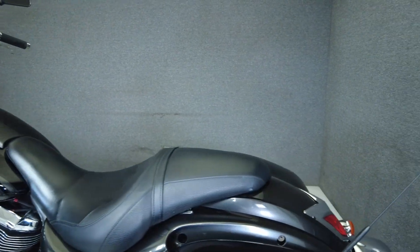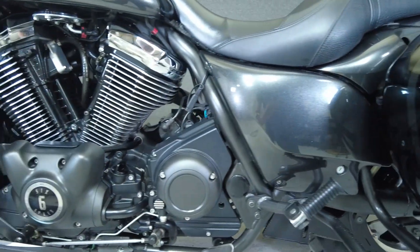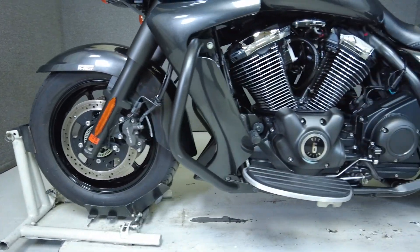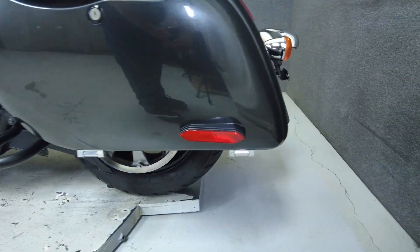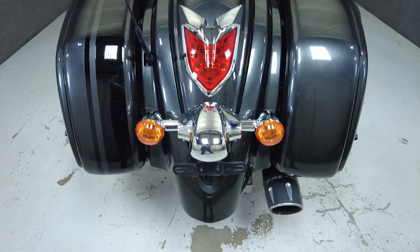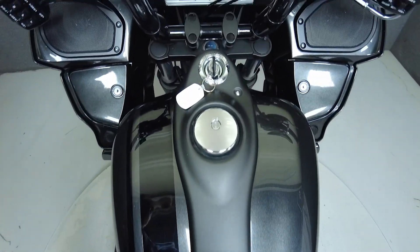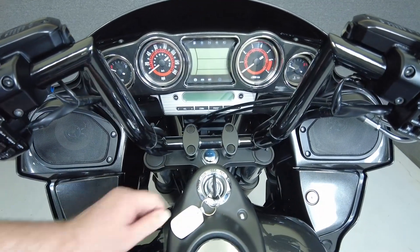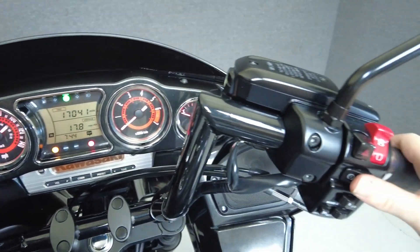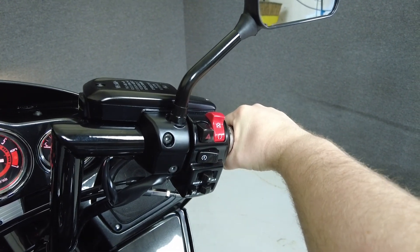To see everything we know about this vehicle, including full mechanical and cosmetic condition reports, the service repair order, high-resolution photos, and more, please review the listing on our website. We have also purchased the Cycle Shack's vehicle history report. You can view this report by clicking the link on the right side of the video.